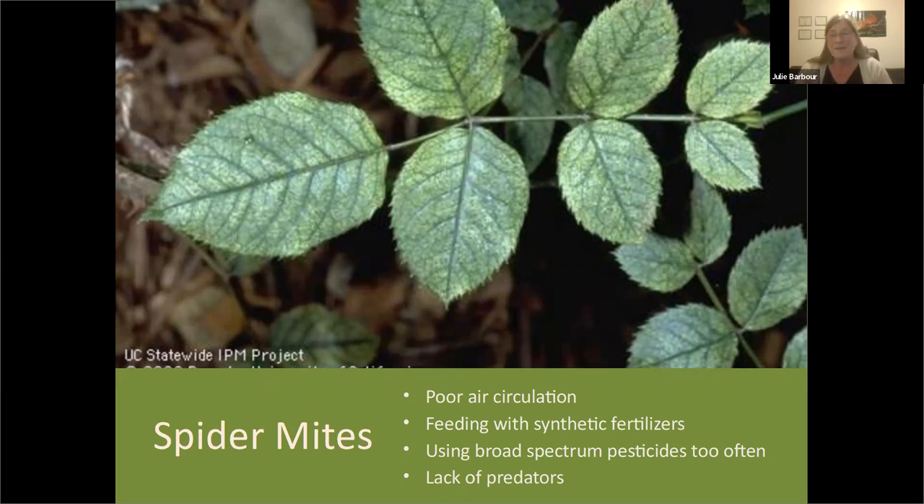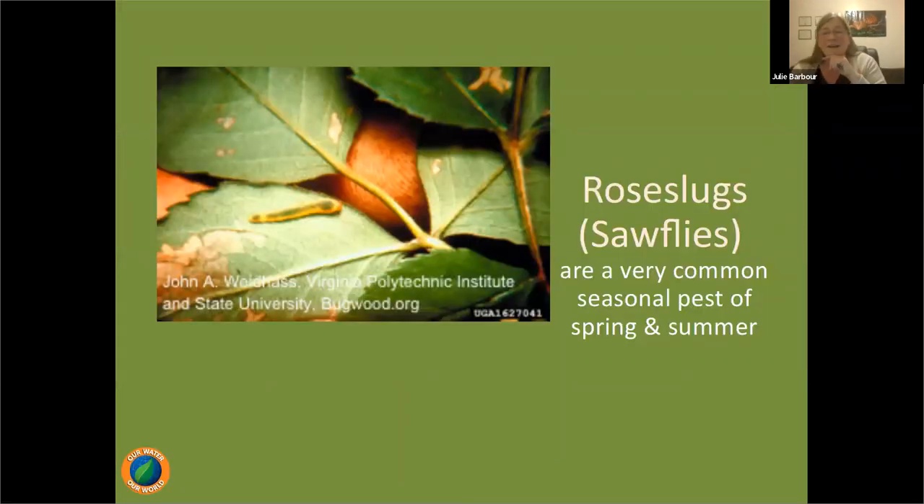Rose slugs — sawfly larvae — cause what's called window painting, where they eat the tender leaf tissue between the veins, leaving a skeleton behind rather than making holes. It looks horrible but is a small problem; roses are amazing at making new leaf material. Selectively prune off those damaged bits, and if you've been feeding and watering correctly with organics and mulch, your plant will withstand this two-to-three-week problem and recover just fine.